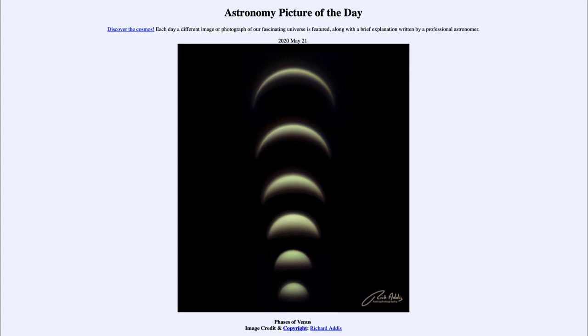It is titled Phases of Venus. So what do we see here? This is a set of six images put together of the planet Venus. Now Venus is the brightest object in the sky after the sun and the moon, and it undergoes phases much like our moon does. They're not visible to the naked eye, but with a small telescope you can easily see the range of phases as we see here.